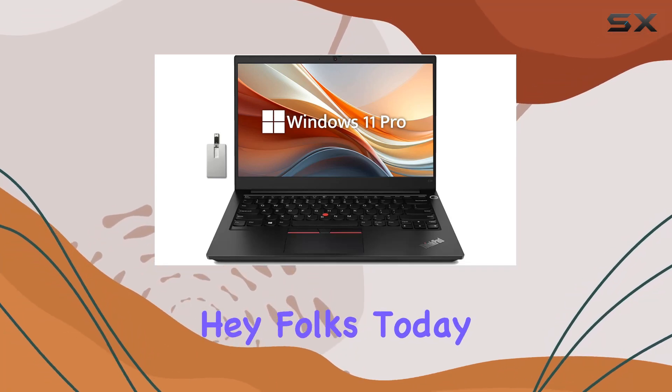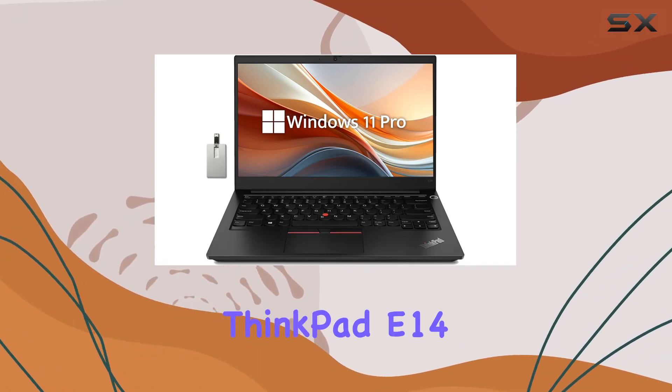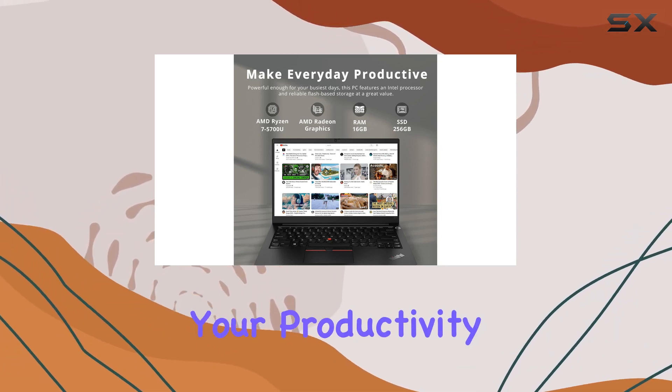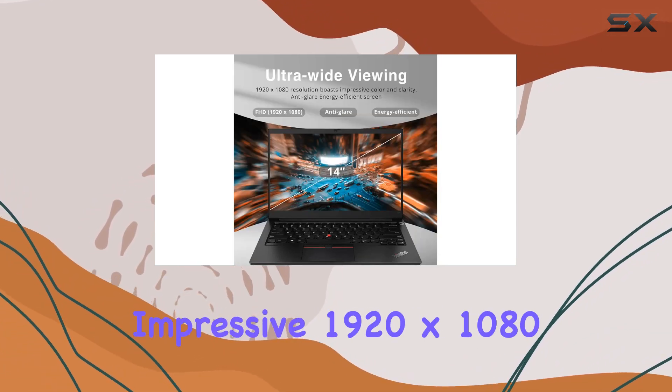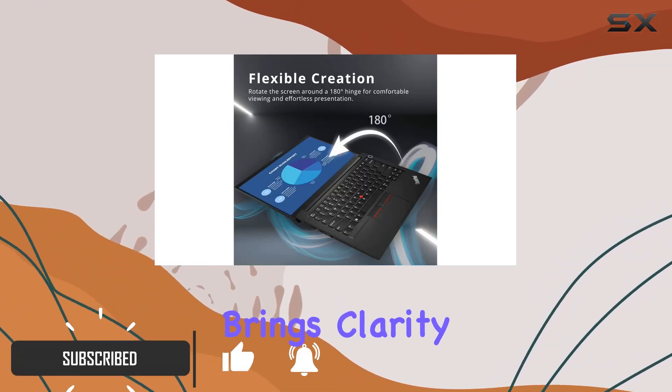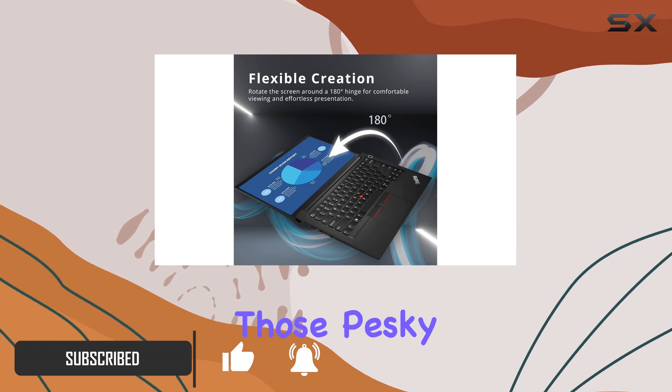Hey folks, today we're diving into the Lenovo ThinkPad E14, a 14-inch business laptop that's here to redefine your productivity game. With its impressive 1920 by 1080 IPS display, this laptop brings clarity to the forefront, all while keeping those pesky glares at bay.